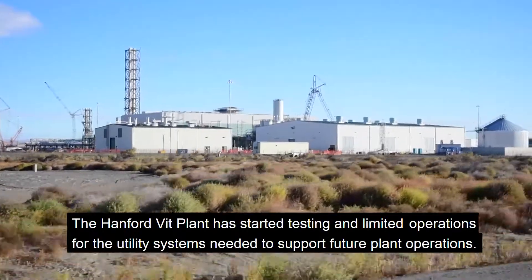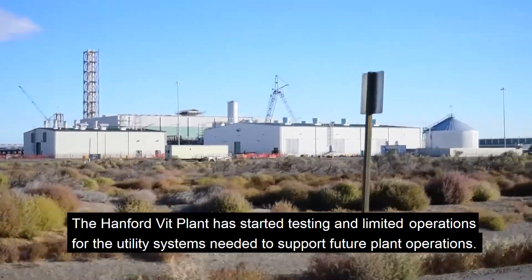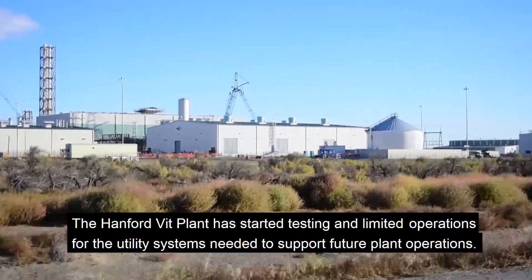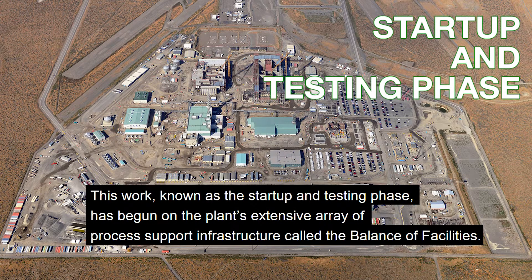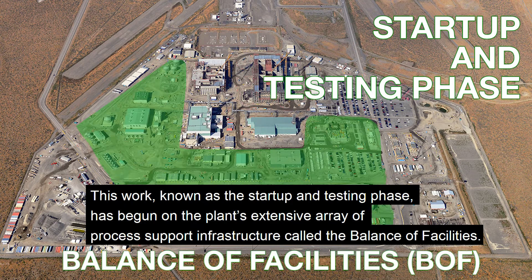The Hanford VIT plant has started testing and limited operations for the utility systems needed to support future plant operations. This work, known as the startup and testing phase, has begun on the plant's extensive array of process support infrastructure, called the balance of facilities.